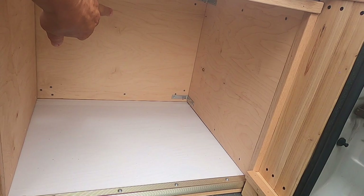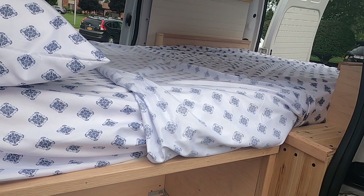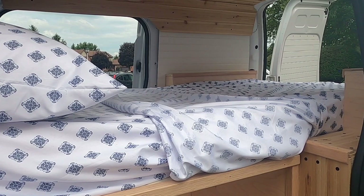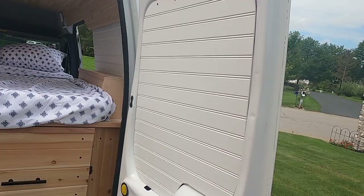It looks as though there are a couple of storage cubbies under the bed in the front. One on each side. And as you're traveling, if you needed more space, you could always put your things on top of the bed and then just reposition those to the front if you needed to have more sleep space.